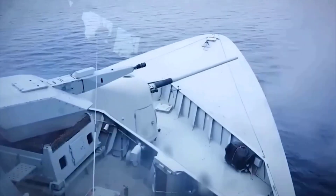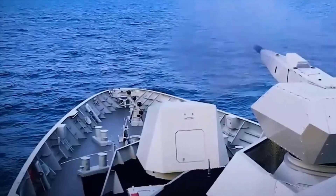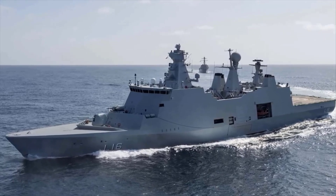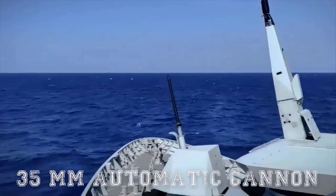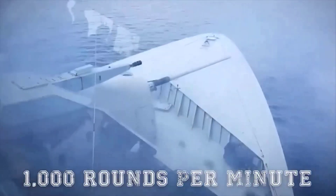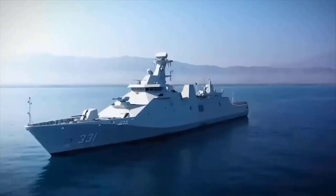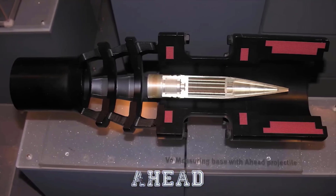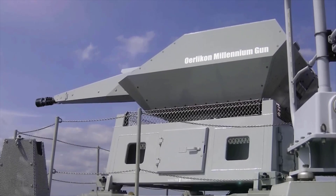One prominent system is the Millennium Gun, which is a 35mm automatic cannon mounted on ships. The main advantage of the Millennium Gun is its extremely high rate of fire, reaching 1,000 rounds per minute, with exceptional accuracy. This weapon uses advanced Rheinmetall ammunition called AHEAD ammunition, combining powerful firepower with high accuracy.